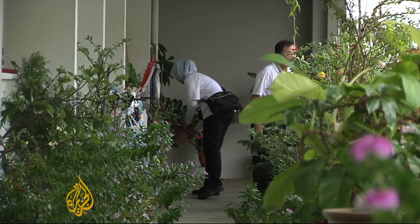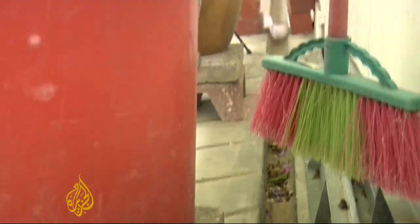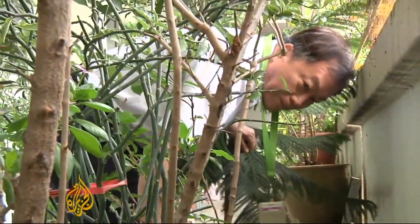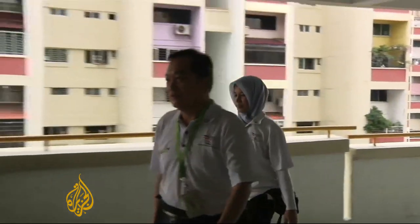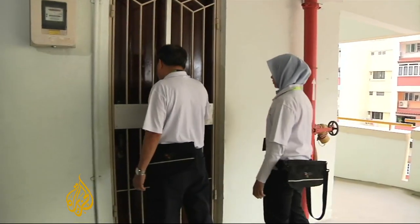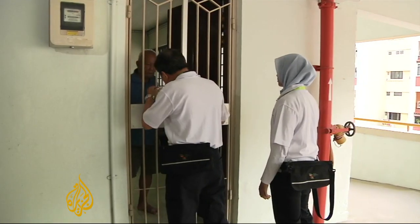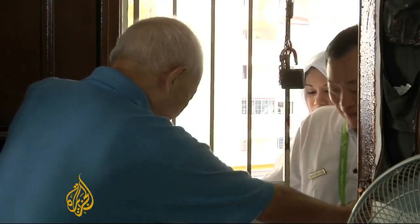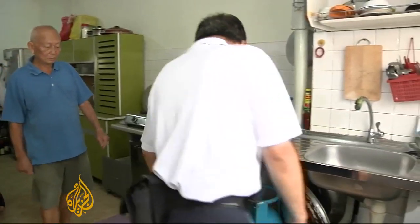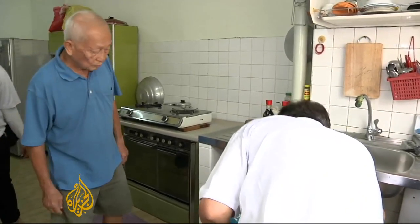Another day, another apartment in Singapore as Go Sing Hee opens up another front in the battle against dengue fever. He's one of several hundred inspectors leading the fight against the mosquito-borne virus. He's here at Tan Po Sing's apartment to check for breeding areas or mosquito larvae and to help Tan and his family understand what they can do to prevent the spread of the Aedes aegypti mosquito.